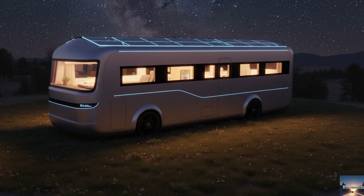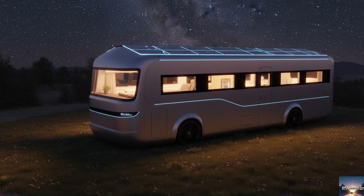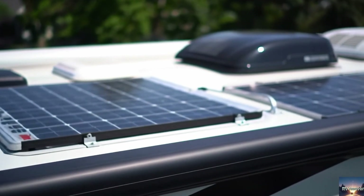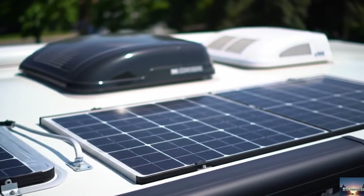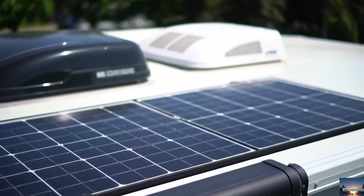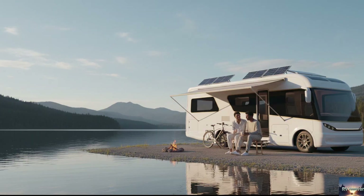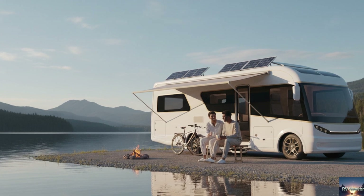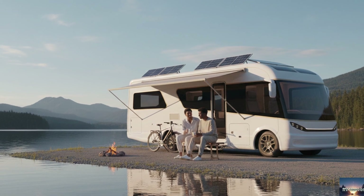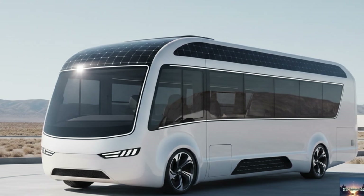In today's video, we'll take a deep dive into everything you need to know about this futuristic camper: its fully electric drive system, its solar-powered energy supply, its eco-friendly interior made from renewable resources, and what this all means for the future of camping. Stick with me until the end, because I'll also share my thoughts on when and how this kind of RV might actually hit the roads in North America, and whether it will be practical for Canadian and U.S. travelers.